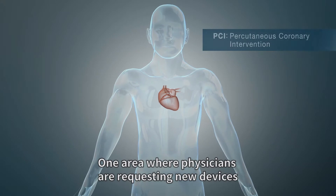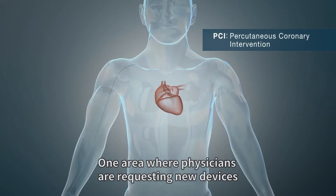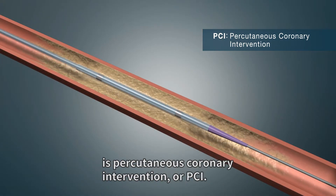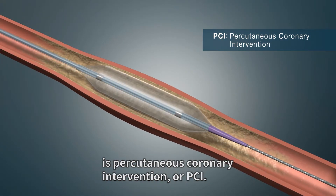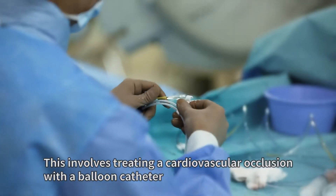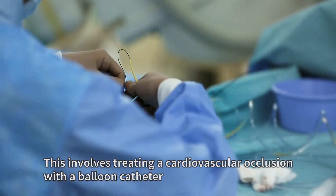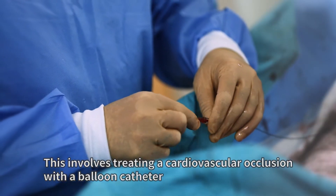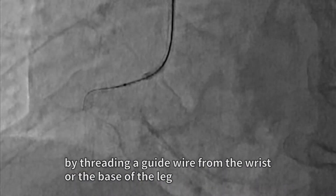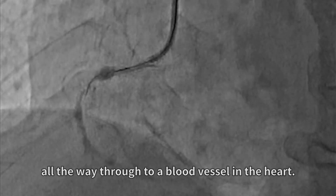One area where physicians are requesting new devices to facilitate ever more difficult and complicated procedures is percutaneous coronary intervention, or PCI. This involves treating a cardiovascular occlusion with a balloon catheter by threading a guide wire from the wrist or the base of the leg all the way through to a blood vessel in the heart.